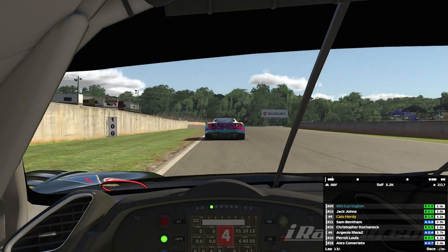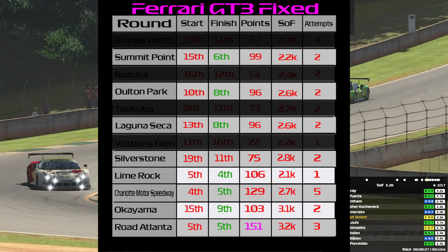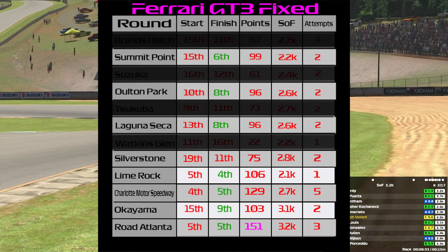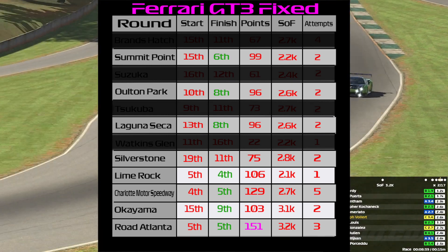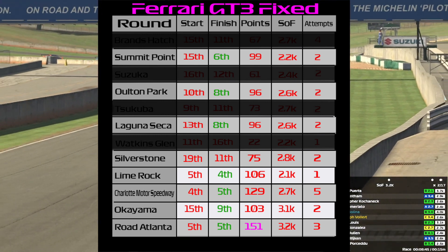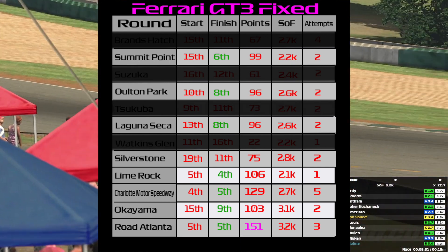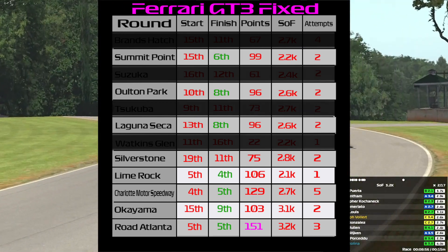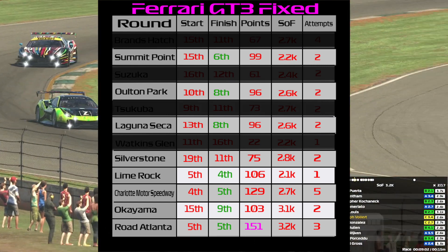Our final round at Road Atlanta with a strength of field of 3.2k - this is a cracking result. Started fifth, finished fifth - 151 points after three attempts. Look at that run of final four races, all over 100 points - really on form at the end of the season, showing how much we improved. We lost another drop round which was Suzuka - that's the round we dropped on the final corner of the final lap. Thank you very much for sticking with us. Haven't decided what series we're going to do next, but it's going to be B class. Keep tuned, hope you enjoyed this video - don't forget to like and comment. See you next week here on The Racing Line. Peace.